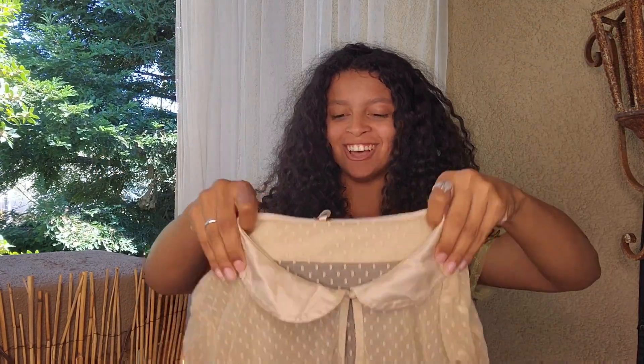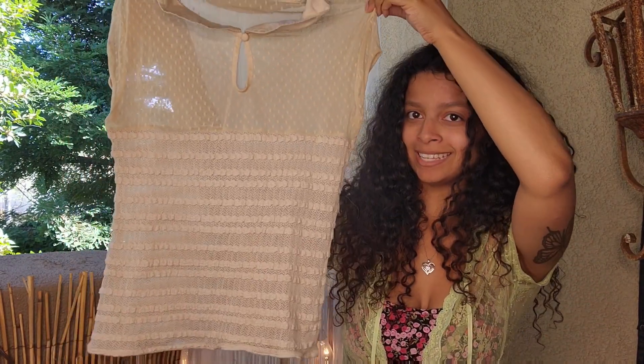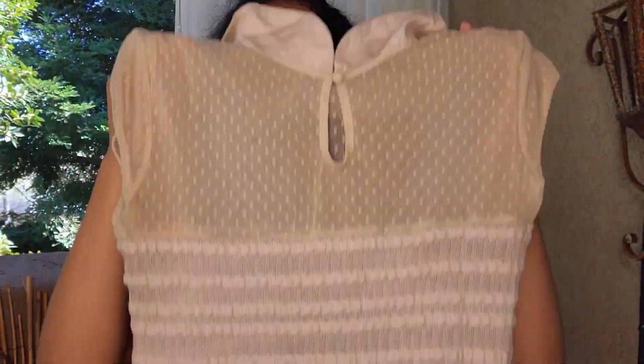The next one is a really cute tan top — it's Free People, which I love. When you go to the Free People section in department stores, you know how expensive it is, so when I find it at the thrift I get excited. I love the mesh detail at the top and it kind of has this laciness going on as well.